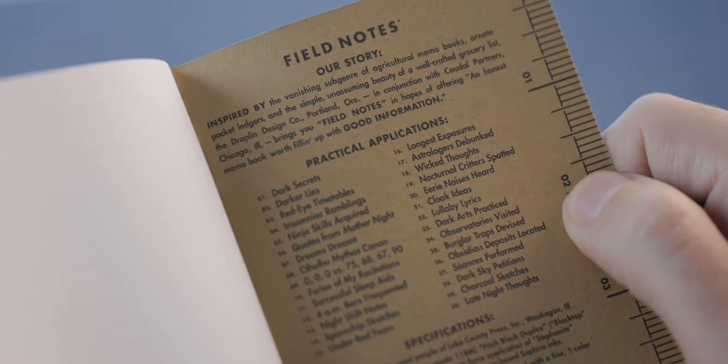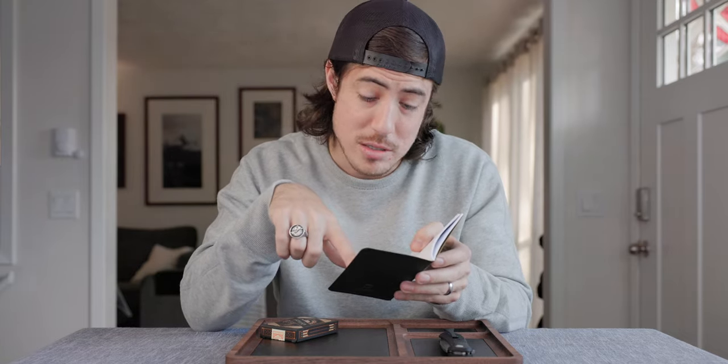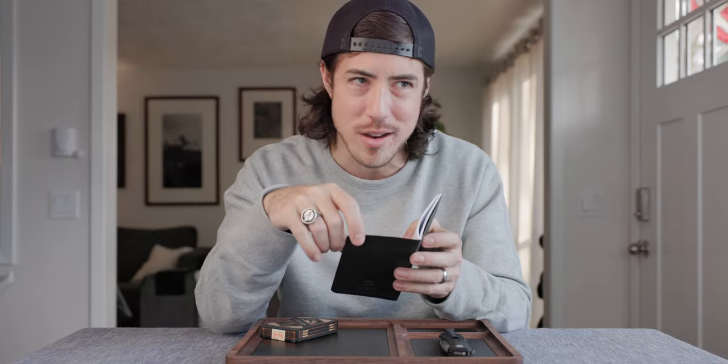Ninja skills acquired — I think that's an important one if you want to document that. Furies of my recitations — I don't even know what that means. Under bed fears — hopefully you're not filling a whole notebook with those. Dark sky petitions — that sounds kind of weird. Lullaby lyrics — you know, I've wanted to write poetry recently. It's like when you're a kid in school they make you write poetry, they make you read poetry, I kind of want to do that again. But yeah, I just love having the Field Notes notebook because it's just a way to not be on my phone, take notes, just think about things. I would highly recommend this if you haven't gotten into it already. I think it's a good gift. They have different styles and colors — I prefer the pitch black. It's made in the USA, so you'll probably get it on time. Isn't that great? What a concept.